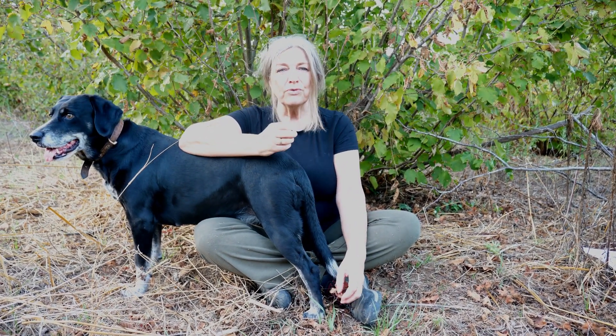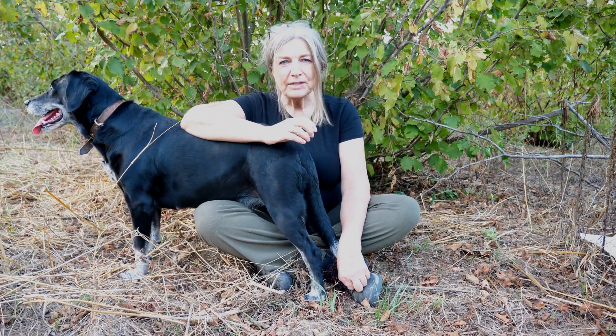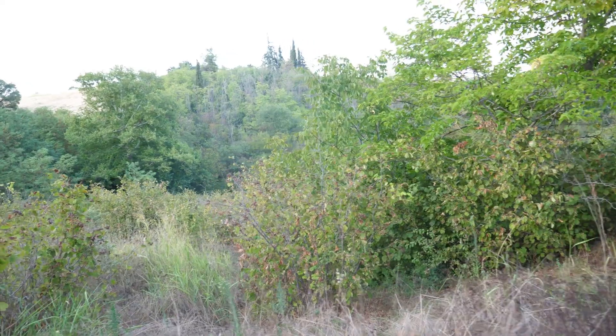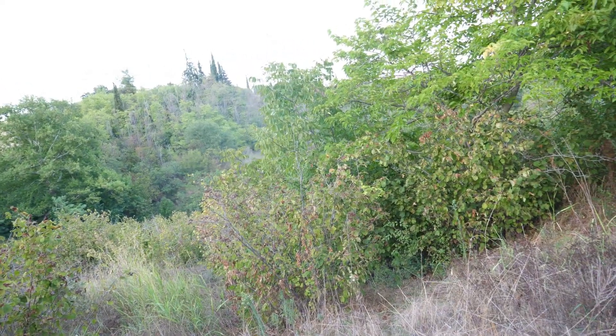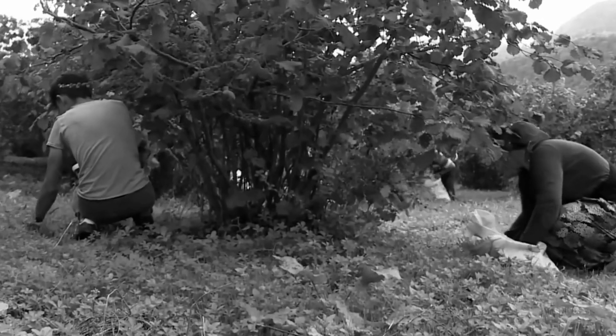Modern truffle farmers often plant inoculated hazel trees like this one. But this orchard was planted almost a century ago, in a time long before truffle cultivation, and this is one of the few remaining hazelnut groves in this region. These orchards are relics of a different era when they were cultivated and cared for. Now they have been unmanaged for years and have reverted to a more natural state.